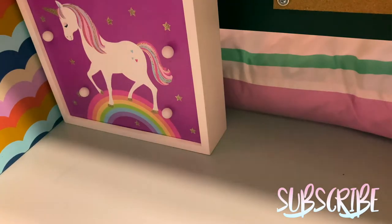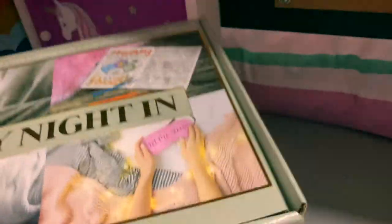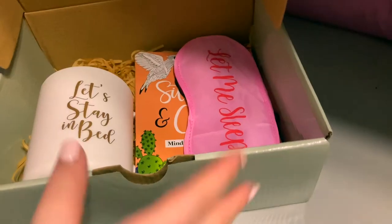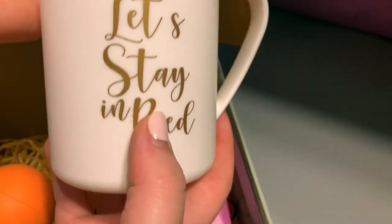I had to move the camera for this next item, but I got this whole box and it says 'Cozy Night In.' You open it up — I already opened it up and organized it so it looks nice. Once you open it up you get a few little items.